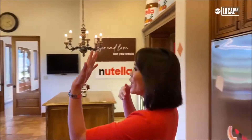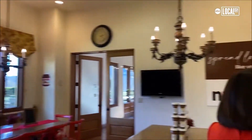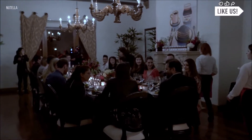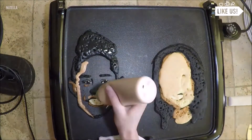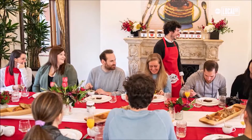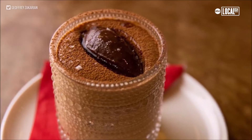You know the kitchen has got to be epic! Check it out. We have Nutella breads hanging from the center here, an entire wall full of Nutella. Nutella is going to be on the menu for breads, for brunch, for lunch, and for dinner.